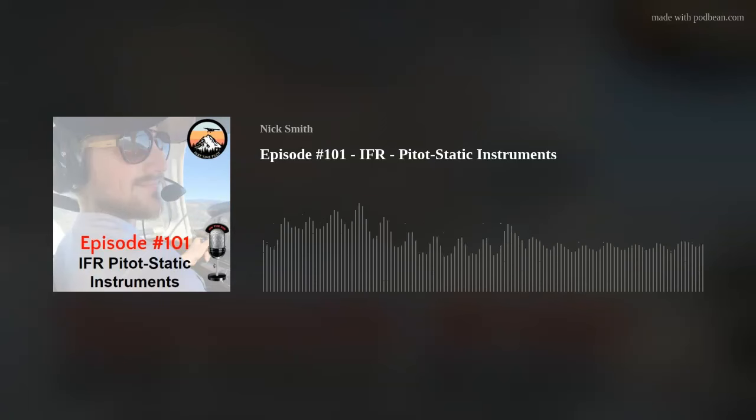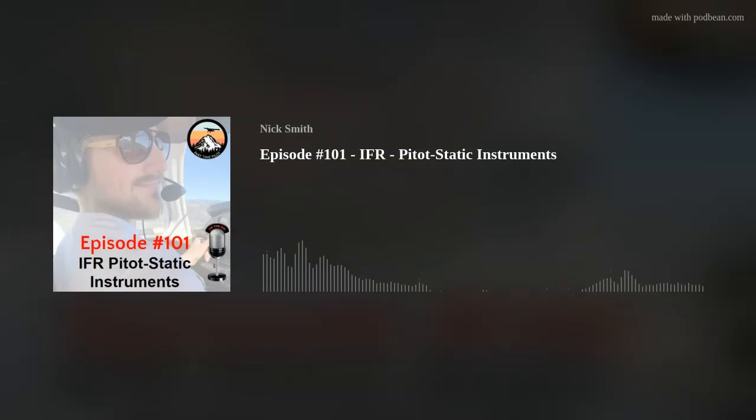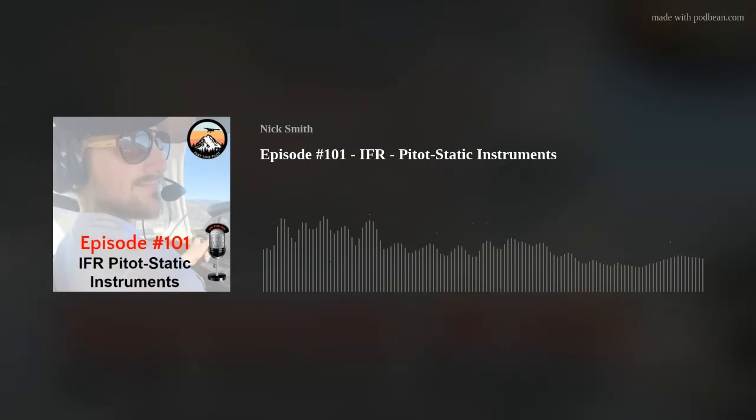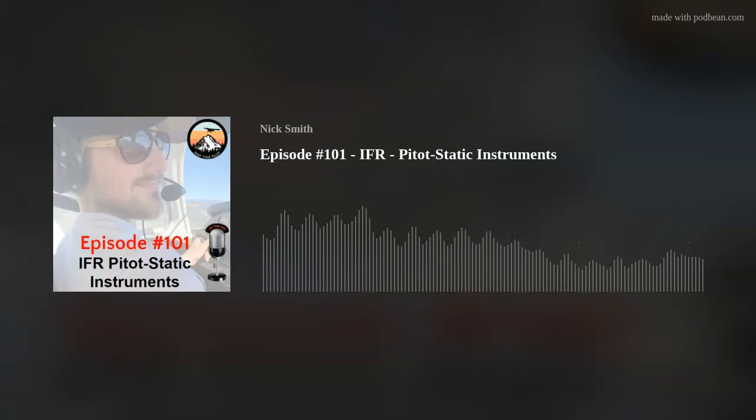So in today's episode, we're going to continue through the IFR Ground School, inside your Step 1 IFR Ground School lessons course. You get a membership and you have a Step 1 course, a Step 2 course, and then some bonus courses with downloads and additional videos. The Step 1 course is all the lessons — audio lessons, video lessons, written lessons, quizzes, visual aids, mnemonic devices, all of that. Step 2 is practice tests, and then we review those and give you your endorsement after that.